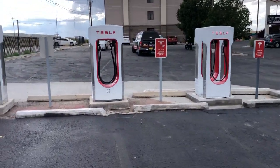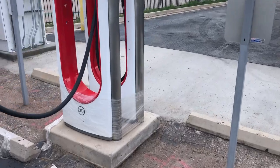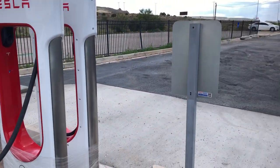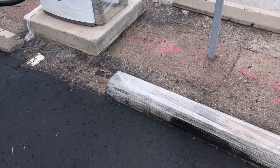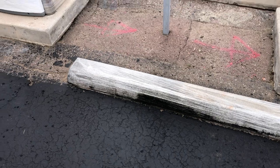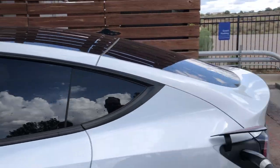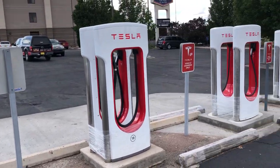I actually got a bit freaked out because I saw saran wrap on the base of the chargers. I was like, 'Oh great, it's not open' — I'm in the middle of Gallup, New Mexico with only 35 miles of charge. But then I realized they wrapped it so they could apply oil to the pavement. So luckily we are charging, though not getting a great charge — only about 115 to 120 kilowatts.